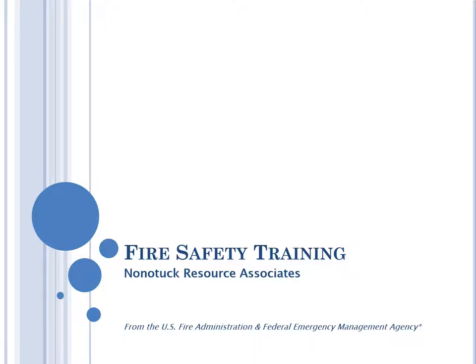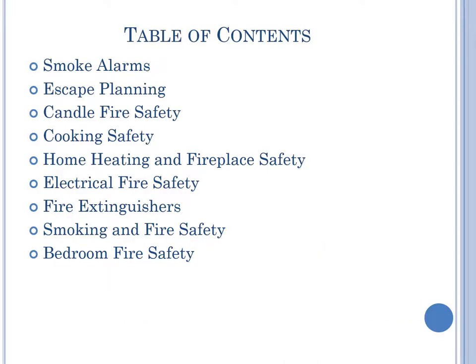Welcome to Nonotuck Resource Associates Fire Safety Training, based on information from the U.S. Fire Administration and Federal Emergency Management Agency. This training will cover the following areas: smoke alarms, escape planning, candle fire safety, cooking safety, home heating and fireplace safety, electrical fire safety, fire extinguishers, smoking and fire safety, and bedroom fire safety.